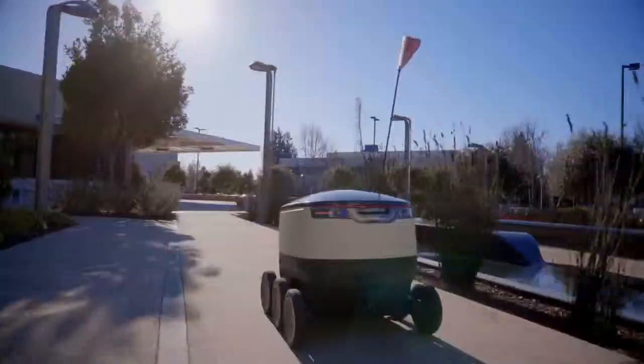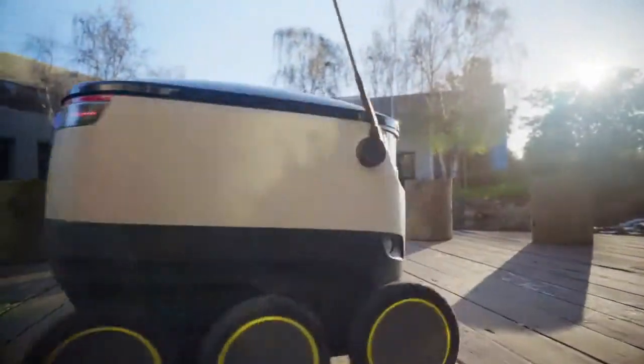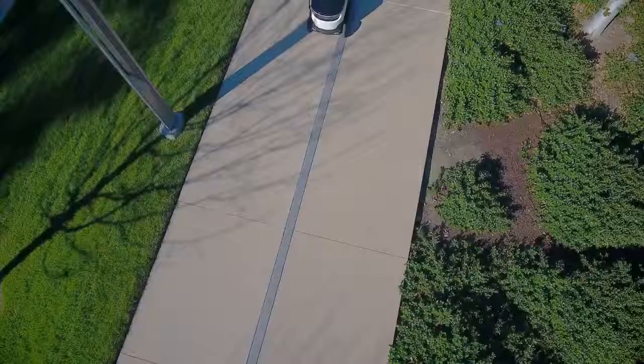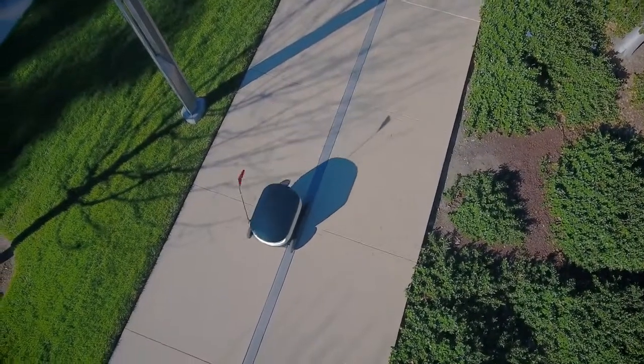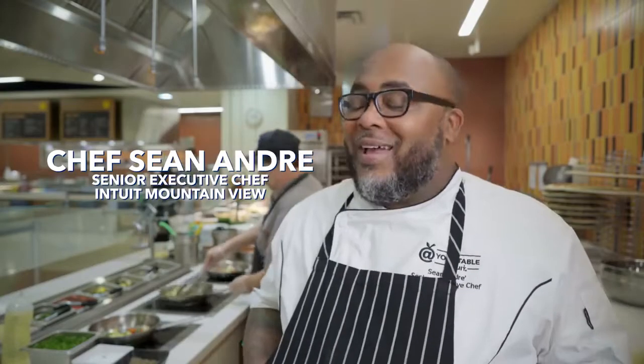I have never seen a robot like this — has to be the first time. What is this thing? My first reaction when I saw the robot, I said, what are you gonna do?